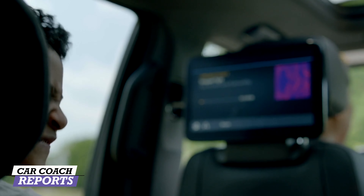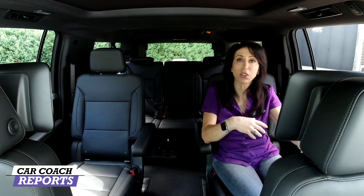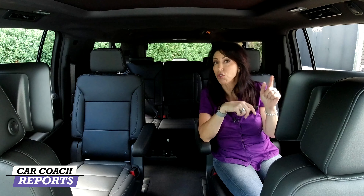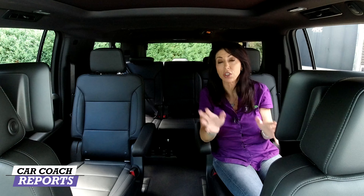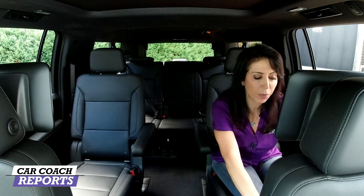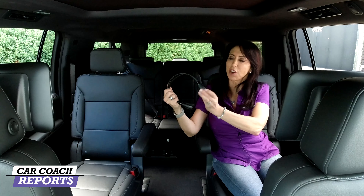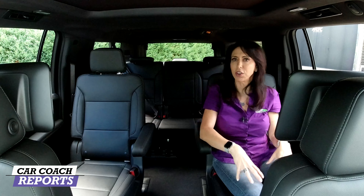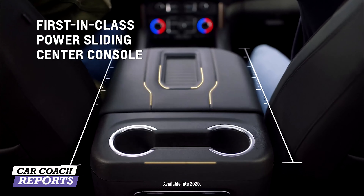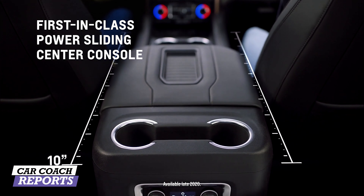The second row also features optional screens — almost 13 inches each, like individual iPads — that can be adjusted from the front. You can also share content from the front screens to the rear screens. The driver cannot see the screens while in use, which is a safety feature. Also included in the entertainment package are really nice wireless Chevrolet headsets that store in pockets directly in front of the rear passengers.